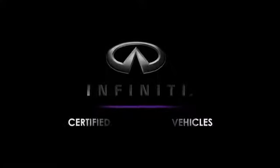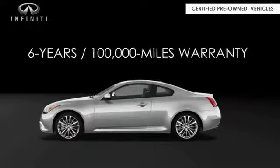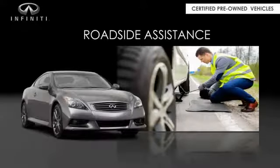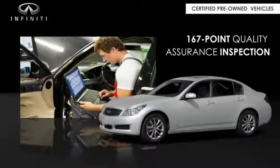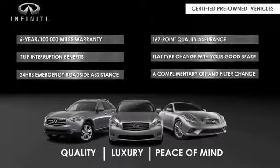Infiniti maintains exclusive requirements for our certified pre-owned vehicles. With a six-year, 100,000-mile warranty, roadside assistance, and a 167-point inspection, you can have complete peace of mind. Ask your dealer for details about the Infiniti certified pre-owned vehicles.